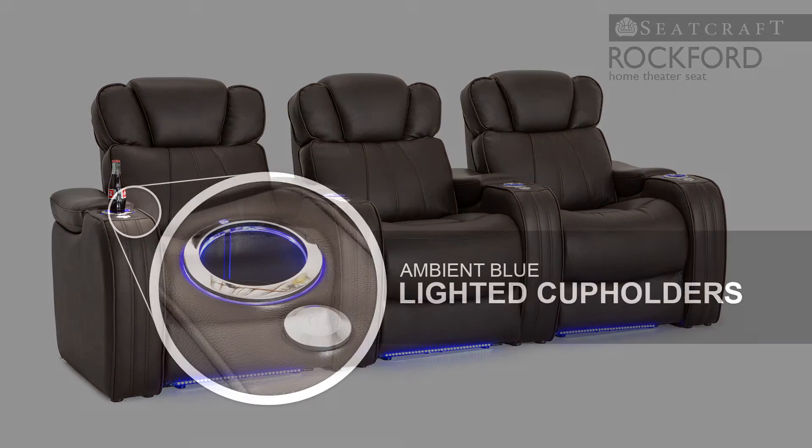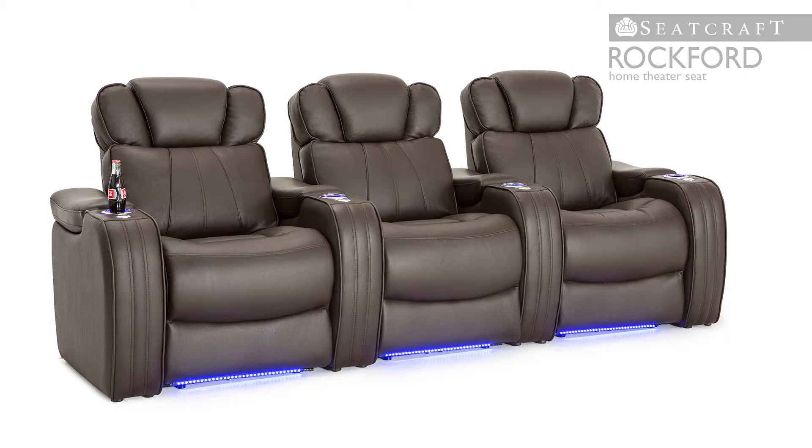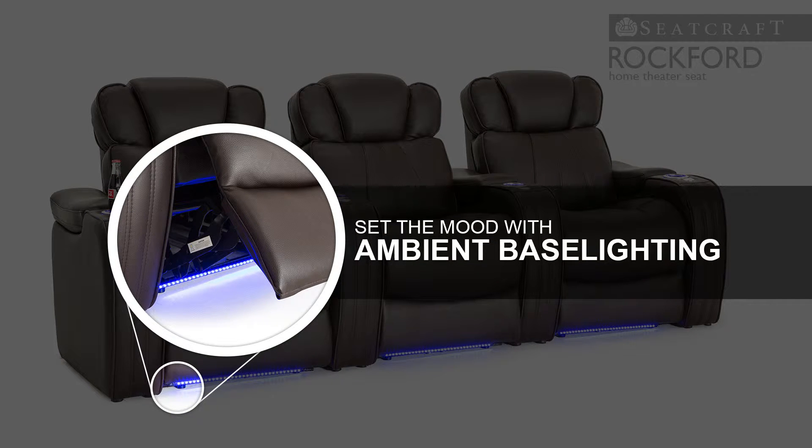Lighted cup holders provide a gentle azure glow which keep drinks secure and discreetly illuminated. Meanwhile, ambient base lighting allows your guests to easily locate their seat in a darkened theater.